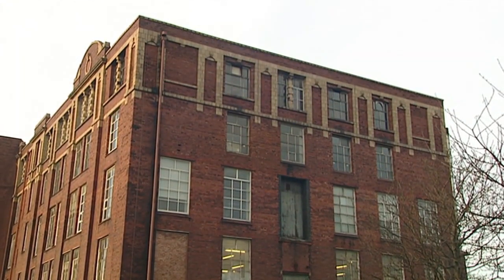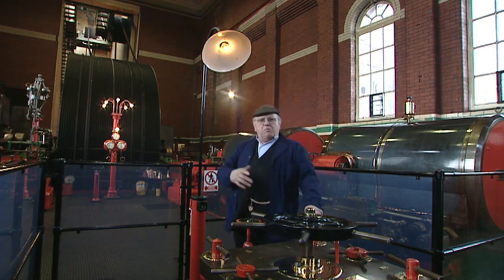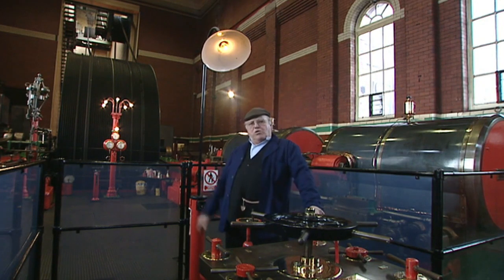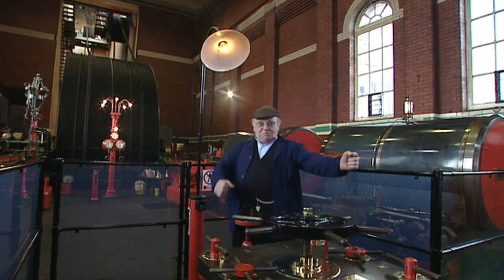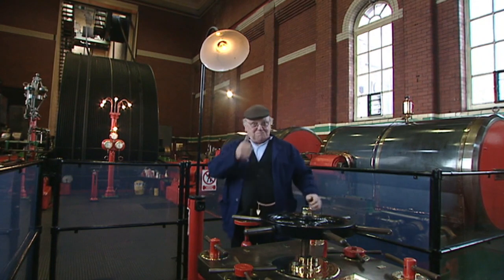This great engine behind me once drove all the machinery on five floors, and it was built by John and Edward Woods of Bolton about 1907. I'm going to have a go at making it go — you've got to turn this great valve and hopefully all the connecting rods will be in the right position and it'll set off. Here we go.